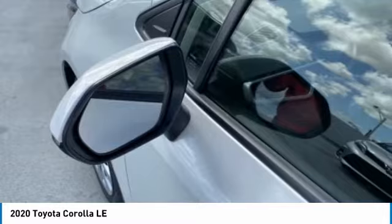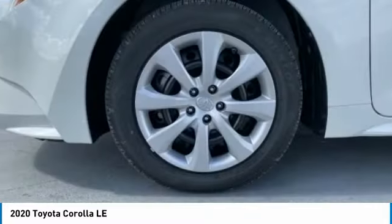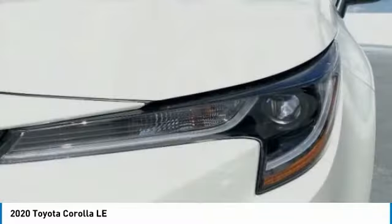Remote trunk release, steel wheels. Take this vehicle for a spin and see why so many shoppers are now proud owners.